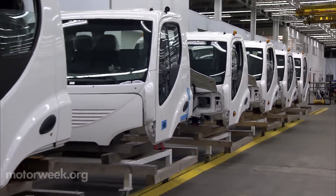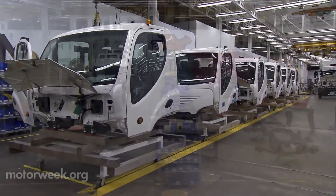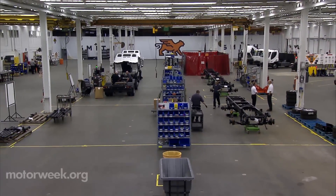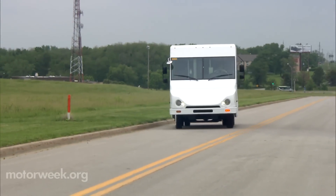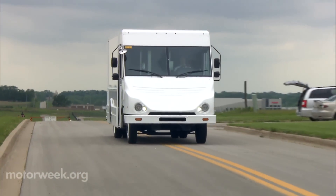With more than 300 units manufactured at this Kansas City plant in just the past three years, Smith Electric is charged up about their future. In fact, FedEx will soon add Smith's Newton Step Van to their fleet, further promoting the benefits of electrification.